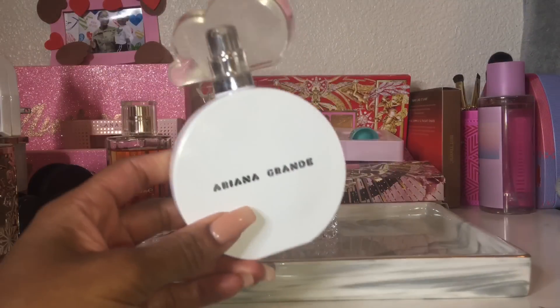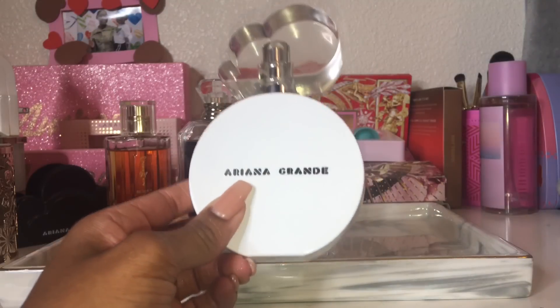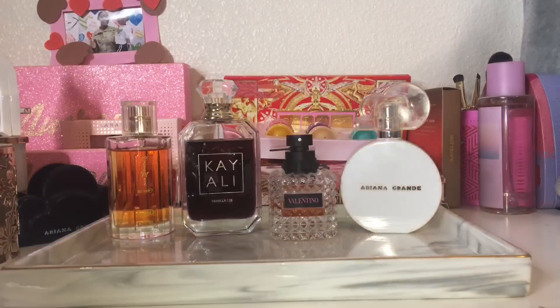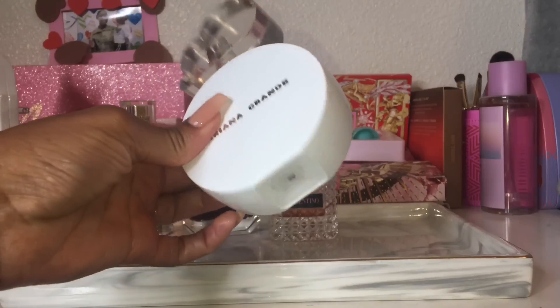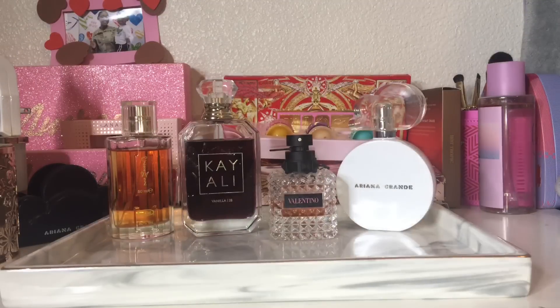The first perfume is my Ariana Grande Cloud Intense. I love Cloud all year round — it's a go-to staple and one of my most-used, most-repurchased perfumes of all time. It never smells bad. It's a really light, fluffy marshmallow, coconut, praline scent — very airy and whipped, like a cloud. This is a 100 ml and I'm almost done. I already repurchased the original in a 30 ml, so this will be my third bottle. Safe to say I'm obsessed.